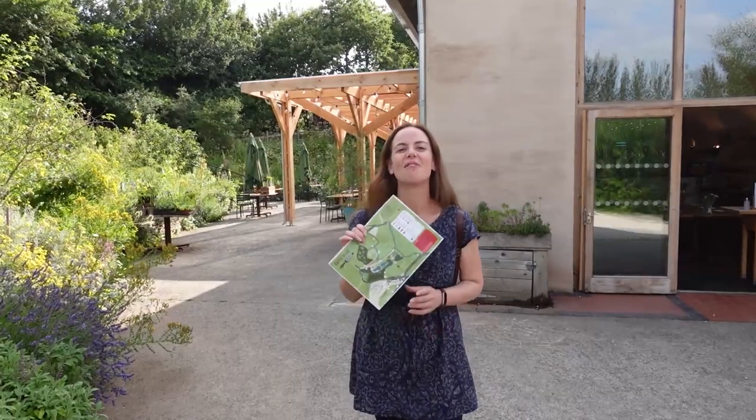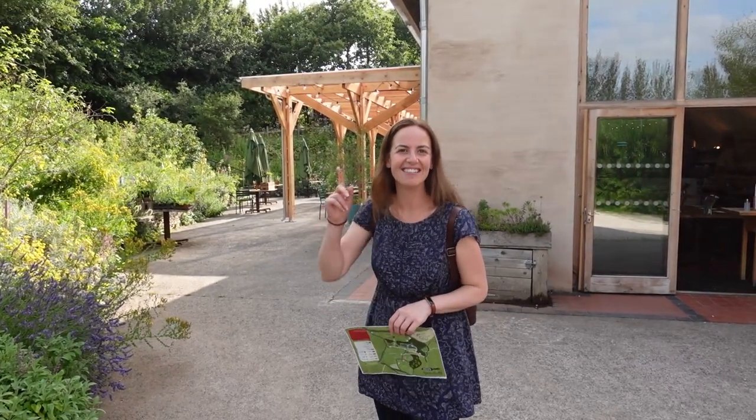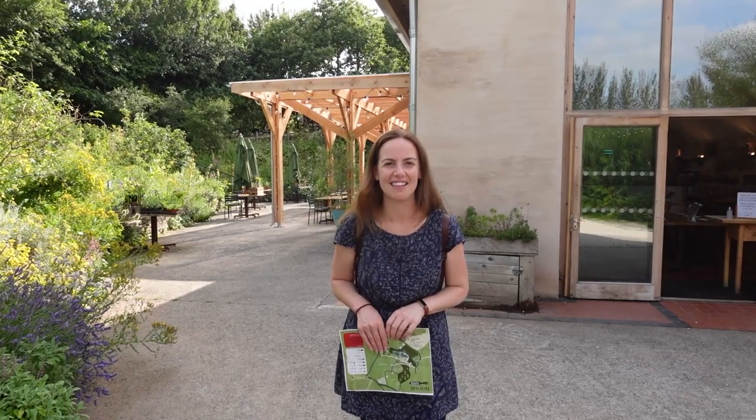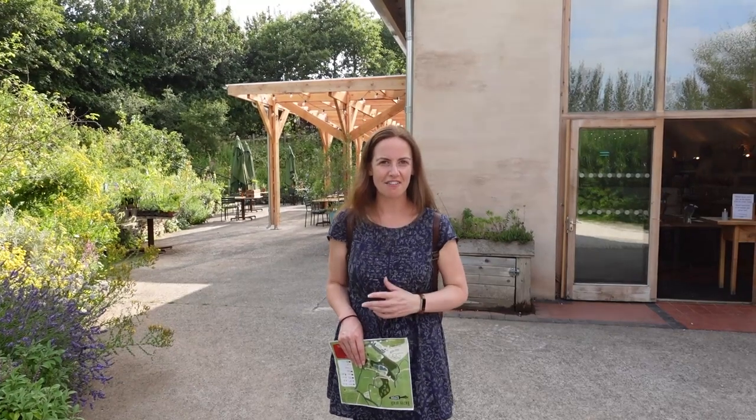The final stop on our map brings us back to the restaurant, and a fun fact from the site map is that solar panels across the entire roof generate enough electricity to power all of the restaurant's electrical items, and the heat from the fridges is used as underfloor heating within the restaurant. We've also learned that all of the staff serving us and making the food are actually co-owners here at Riverford. That's pretty much everything we wanted to explore, so we're heading back to the car and back to our accommodation.